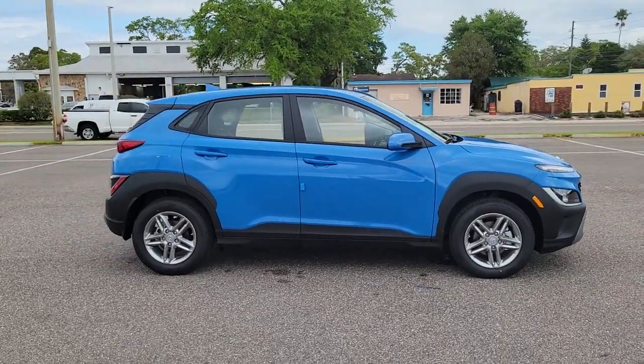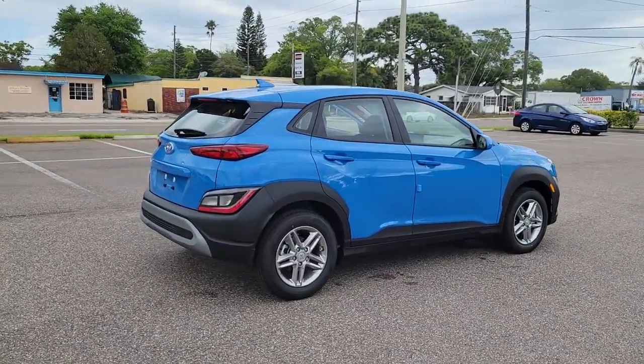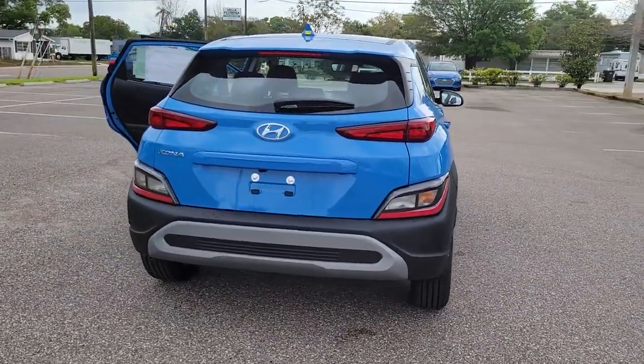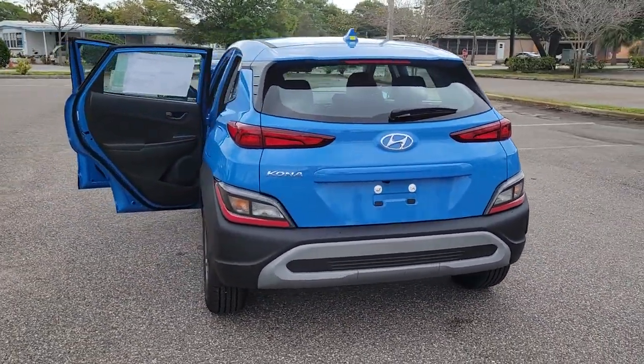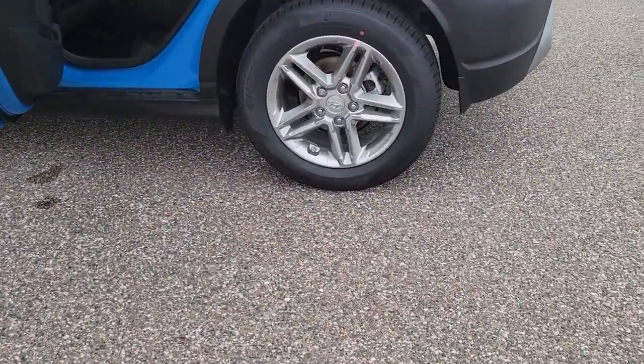Get acquainted with the 2022 Hyundai Kona. Take a closer look at the sophisticated and versatile Kona — this fun-loving subcompact crossover delivers distinctive style, a comfortable cabin, touchscreen infotainment, advanced safety features, and a spirited, agile driving experience.